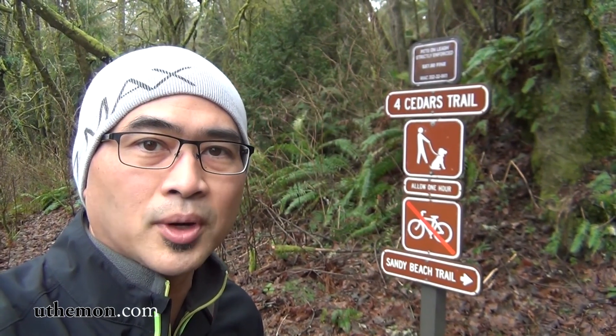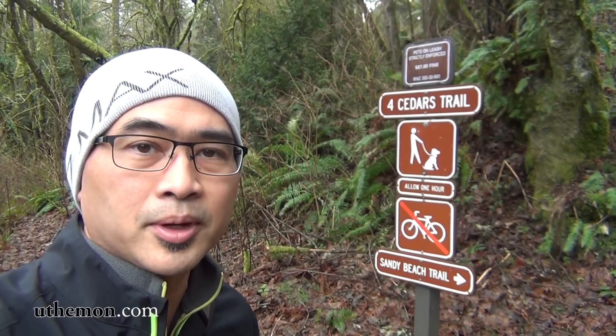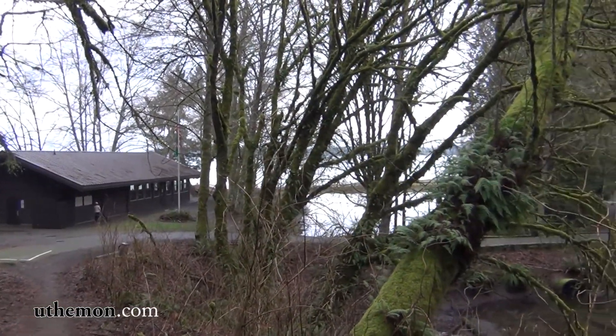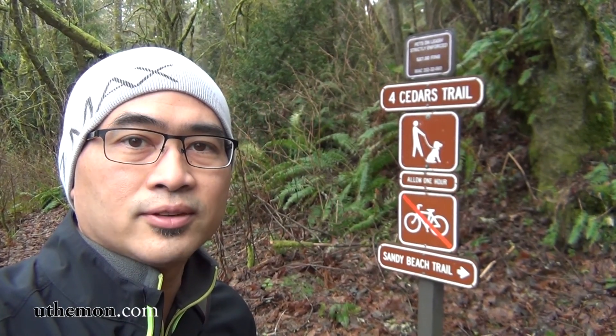Hi YouTube, this is Mon. I am at Tomey State Park in Washington State. I'm going to be hiking the Four Cedar Trail for the first time, so thanks for coming along. Please enjoy the vlog.